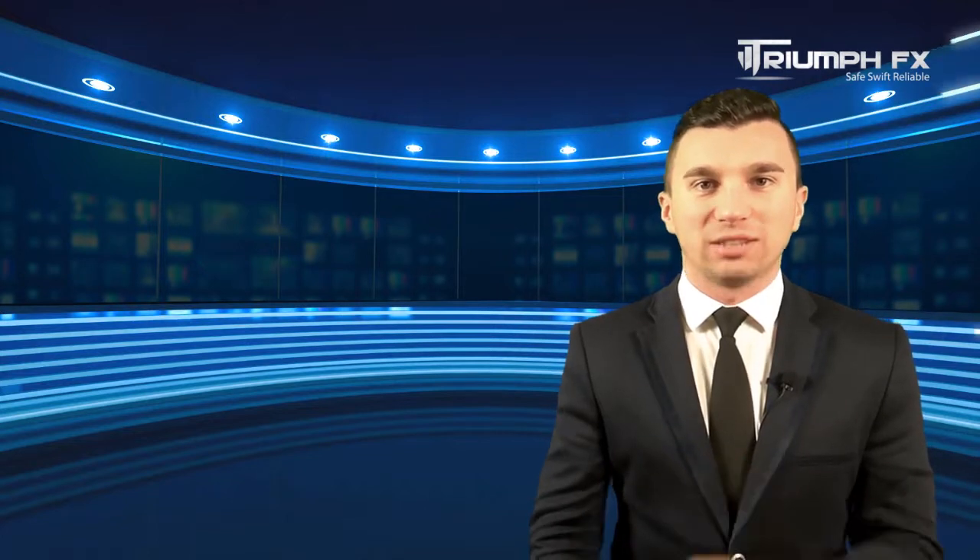Hello, traders! Welcome to the daily technical Forex forecast for the 11th of April. My name is Andriy Sanevsky, I am a technical analyst at True InfoFix. And as usual, we start our forecast with EUR/USD.